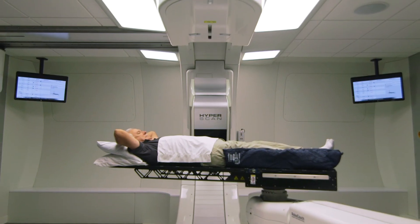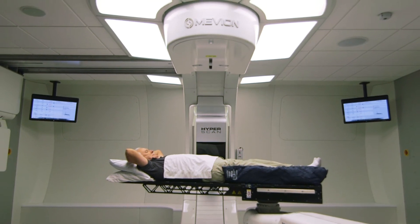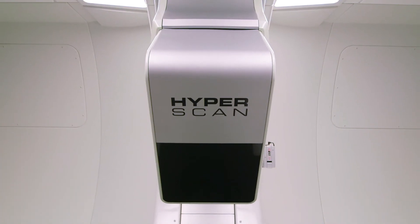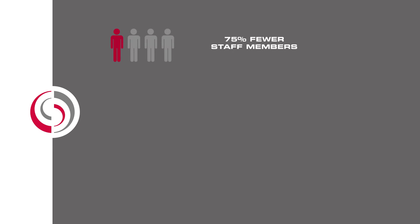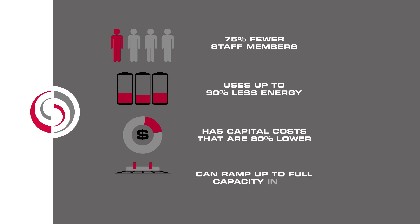The Mevion S250 series offers 24/7 beam availability with a proven uptime of more than 98%, helping your operations run smoothly and efficiently. Furthermore, it operates with up to 75% fewer staff members, uses up to 90% less energy, has capital costs that are 80% lower and can ramp up to full capacity in as little as 3 months.